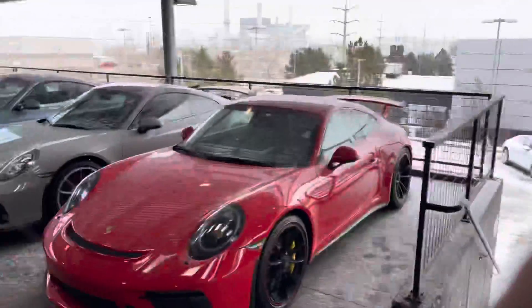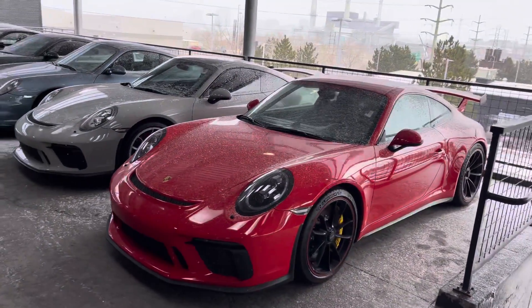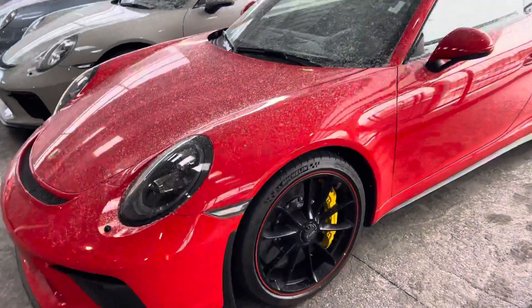Hey Matt, it's John at Porsche. Here's our GT3 — we're getting a little dusting of snow, sorry about that. Awesome car: ceramic brakes, Guards Red, comfy seats, front axle lift — all the important stuff.